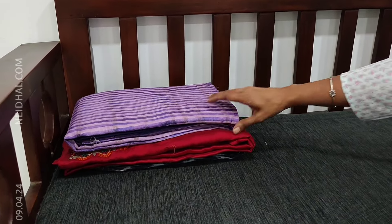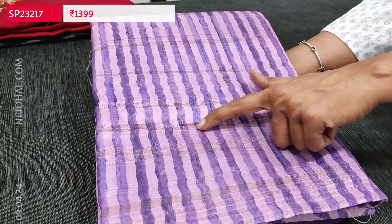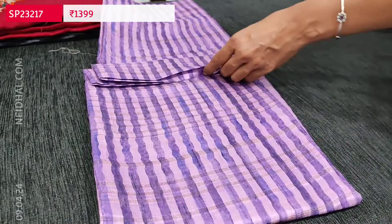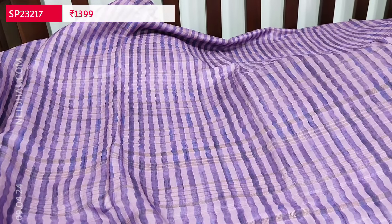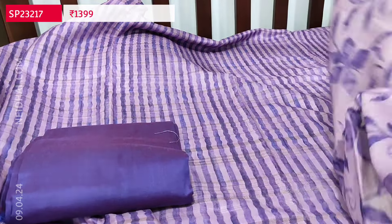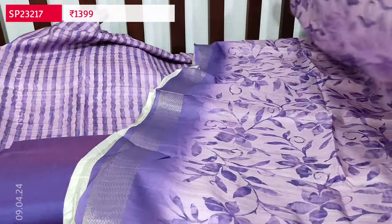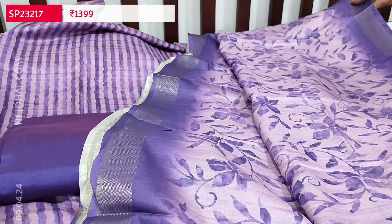Next is a dress material in semi gicha — one of their top designs. The fabric is a textured silk cotton with self-woven design all over in vertical print. Lavender base color with dark purple lines all over — very soft and elegant. It's a festive wear set. Lining is needed. We have a silk cotton bottom in dark purple and a soft silk cotton dupatta printed all over with zari woven borders on either side. Cost is 1399, single color.